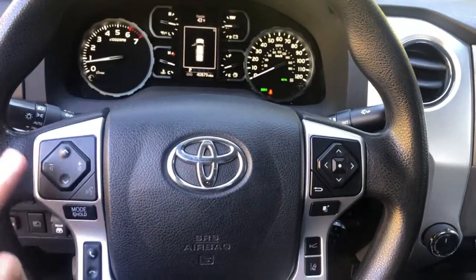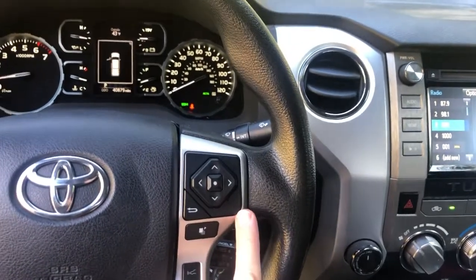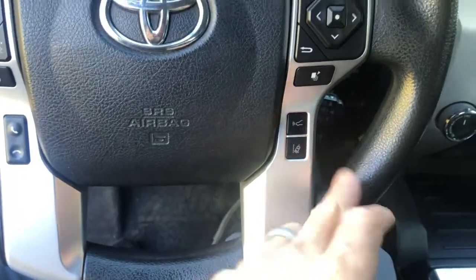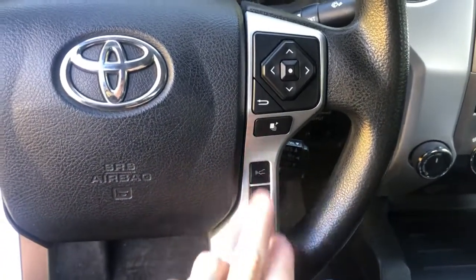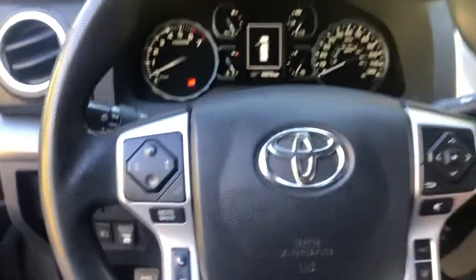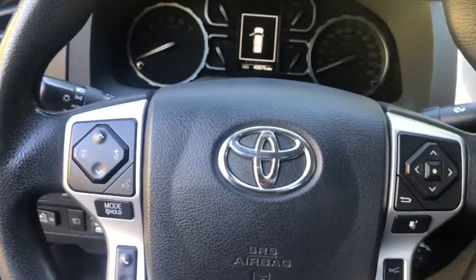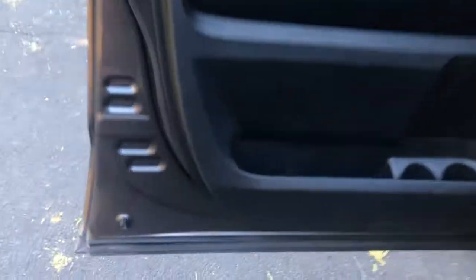On the steering wheel you've got controls for your sound and speakers. On the right side — I don't even have my glasses on — this is for your cruise control, adaptive, which you can adjust up and down. Really nice to have if you're driving on long trips and getting a little tired. And real quick, key fob — two sets of keys with power door locks and security system on them.